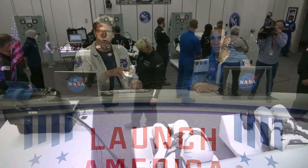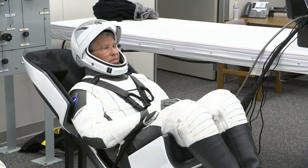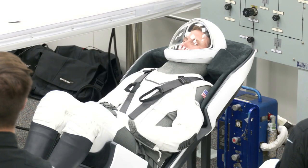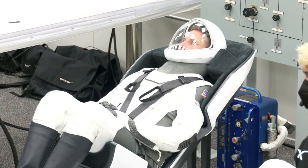Let's talk about Crew-6. They are already getting suited up, and we've got video recorded earlier, less than an hour ago, of Crew-6 in that historic astronaut crew quarters suit-up room. There you see the commander, Steven Bowen, in his seat — it is exactly as the seats are inside the Dragon. There's Woody Hoberg, the pilot for today.